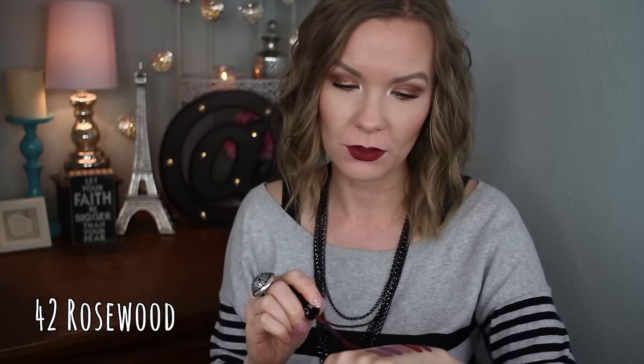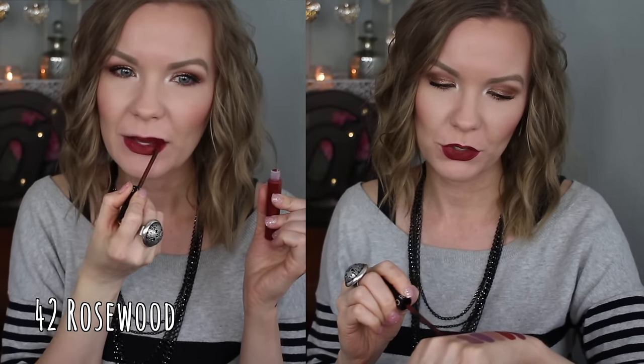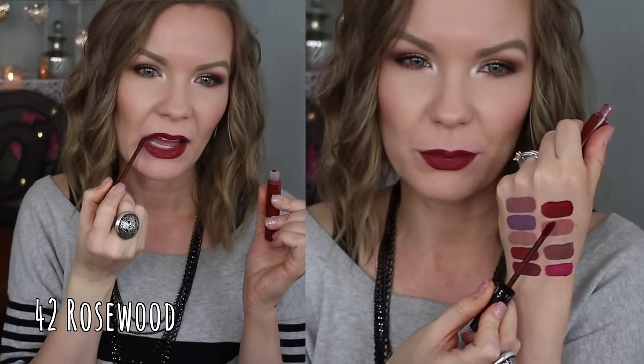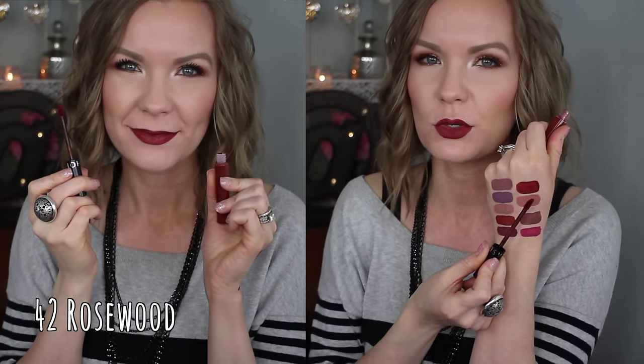The last one I have to show you is number 42 Rosewood, and this is just a beautiful dark red color. It's got that edginess to it because of the depth — really a deep blood-red sort of color. It's very neutral looking, not super warm or super cool-toned, just kind of right in the middle, but it has that depth to it. So if you like an edgier, deeper-toned red, I think you'd really like this one. If you prefer bright reds, this might not be your cup of tea, but I really love it.